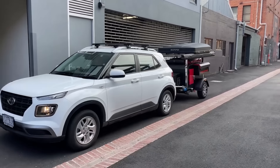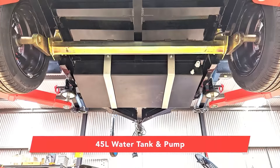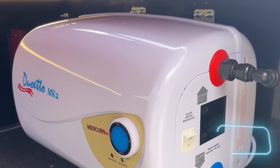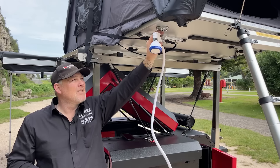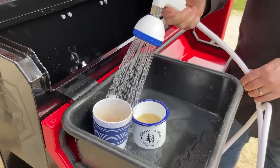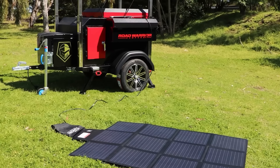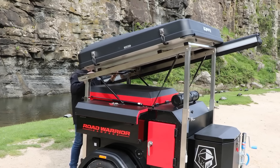The suspension on the trailer's wheels is independent. What really sets the Road Warrior apart is its optional 40-litre hot shower. After a long day of exploring, there's nothing better than a refreshing shower to wash away the dust and grime. All this can be yours for $7,781, so why not enlist the Road Warrior for your next camping adventure?